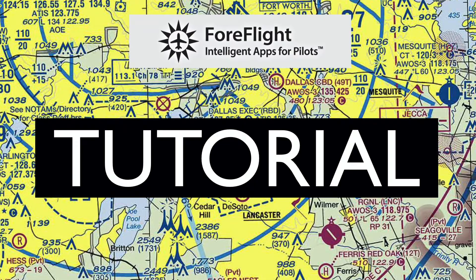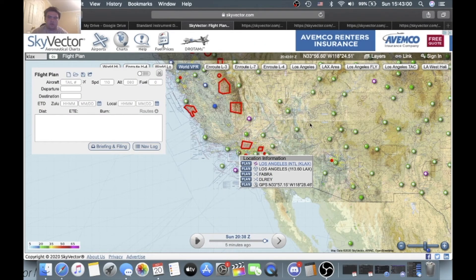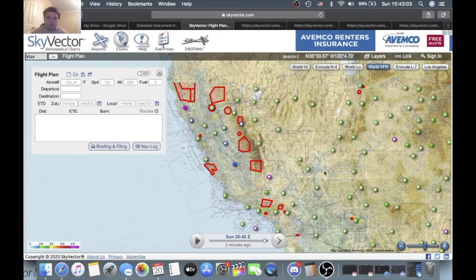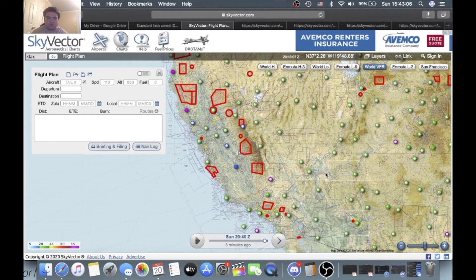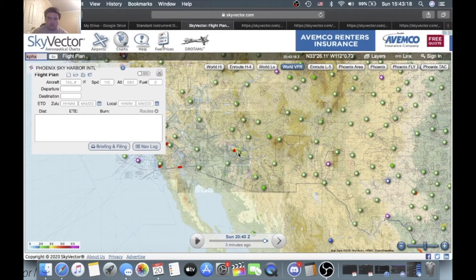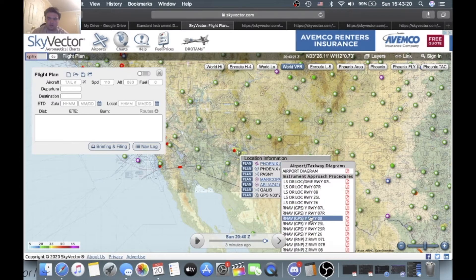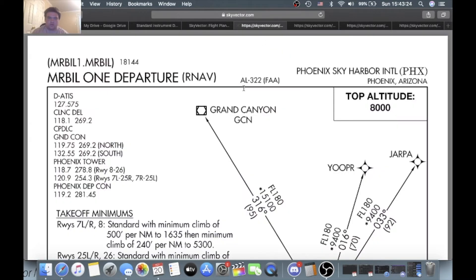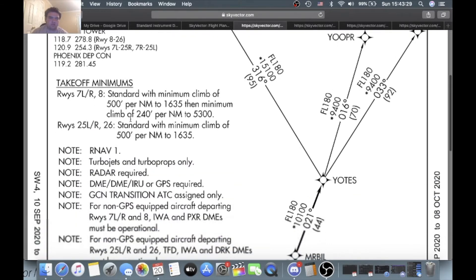Here's Sky Vector. This is where I got my chart from this time instead of ForeFlight since it's easier. As you can see, there are a lot of TFRs or temporary flight restrictions going on in California due to the wildfires. To find the departures, I just go up here, type Phoenix, hit Go, and then you can find all your charts here. Here's the Mr. Bill 1 departure. As you can see, there's a lot of information on this.